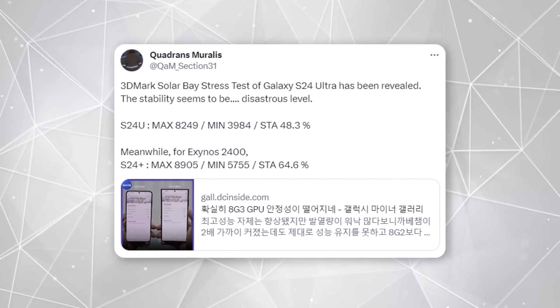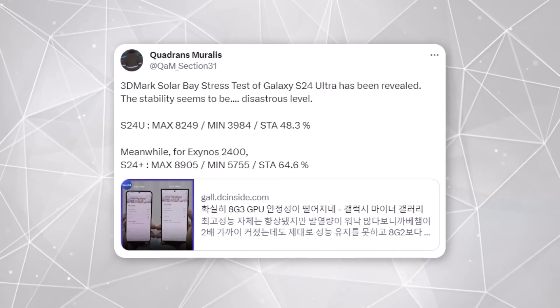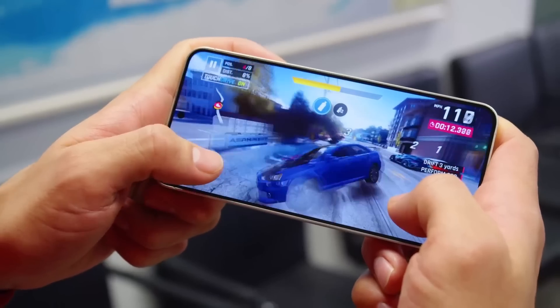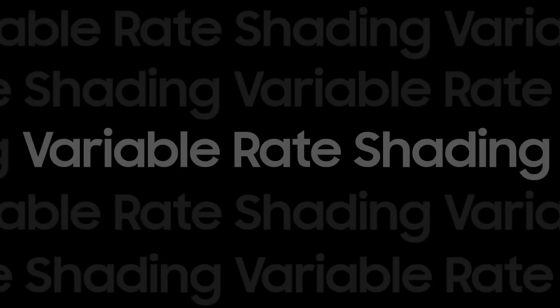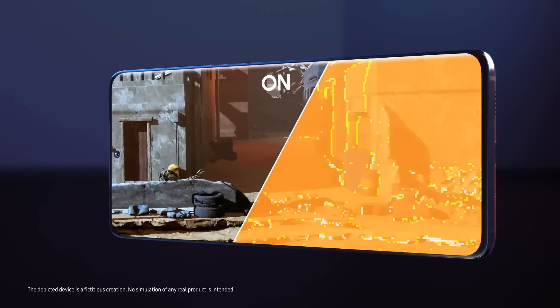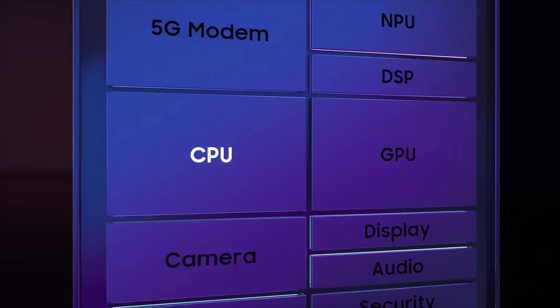User Quadrant's Muralis shared the 3DMark solar-based stress test results for both the Galaxy S24 Ultra and the Exynos-powered Galaxy S24. The test is a benchmark for GPUs specifically focused on ray tracing. It simulates a situation where you might be playing a game for an extended period to see if there are any issues related to stability or cooling — in simple terms, it helps you figure out how well your phone performs under heavy use and how it deals with heat.